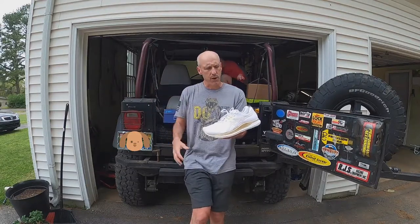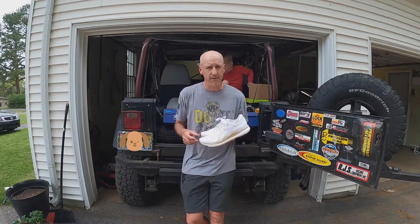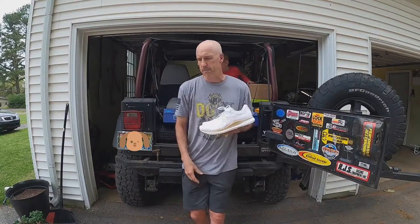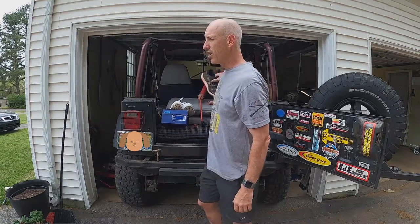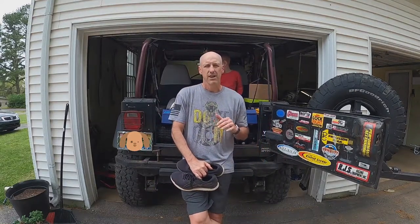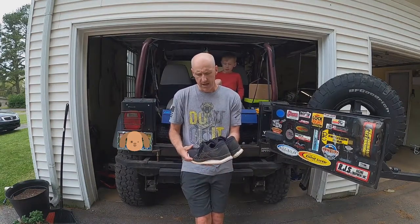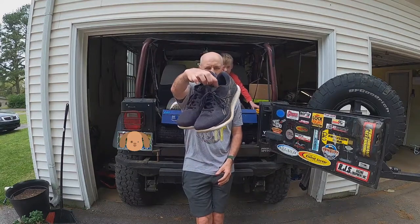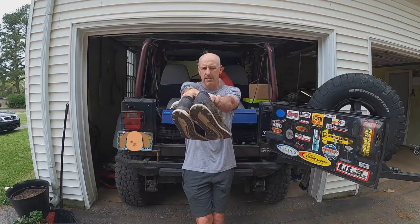I've always believed that you work on the things you don't enjoy or aren't good at — that makes you better. So last year, December 14th 2019, I signed up for my first marathon. I trained first in some Hoka Rincons, but they hurt my feet a little bit, so I ended up with these — the Asics Glide Rides.